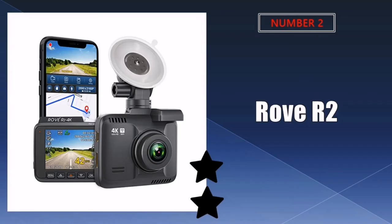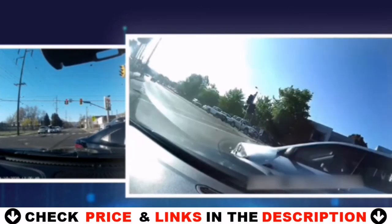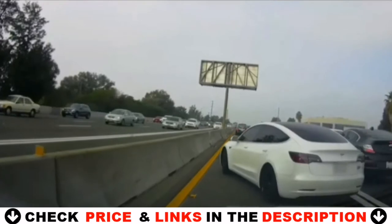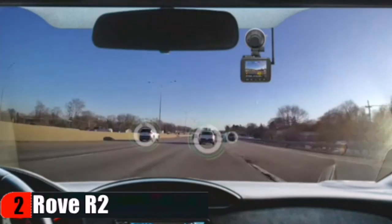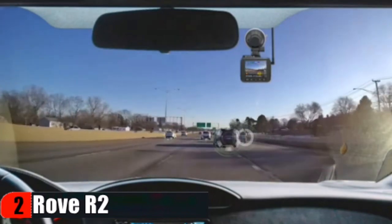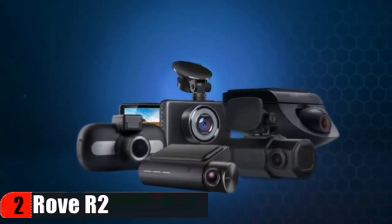Our second best dashcam for truckers is the Rove R2 dashcam for truckers. This camera is clear and easy to use once you get to know what each button does. It's small and easy to install and video quality is fantastic. The car DV player is good, but picture quality is better when played with the VLC player. There was a minor codec issue with VLC and minor issue with sun glare. The Rove R2 4K dash camera can record videos up to a resolution of 2160p, offering noticeably more clarity and quality difference than all other car dashcams.